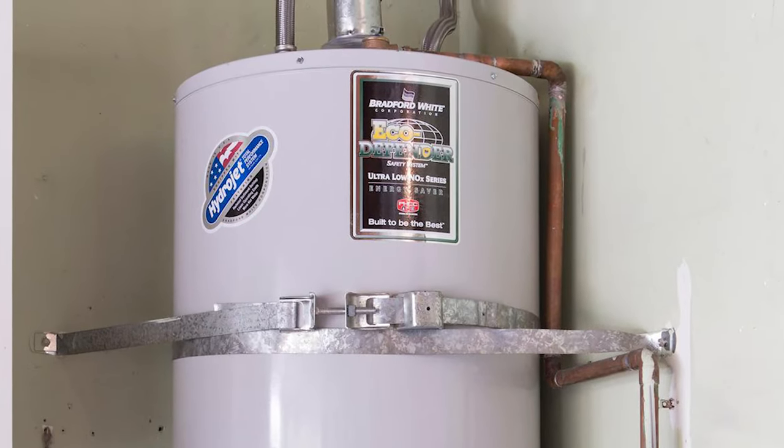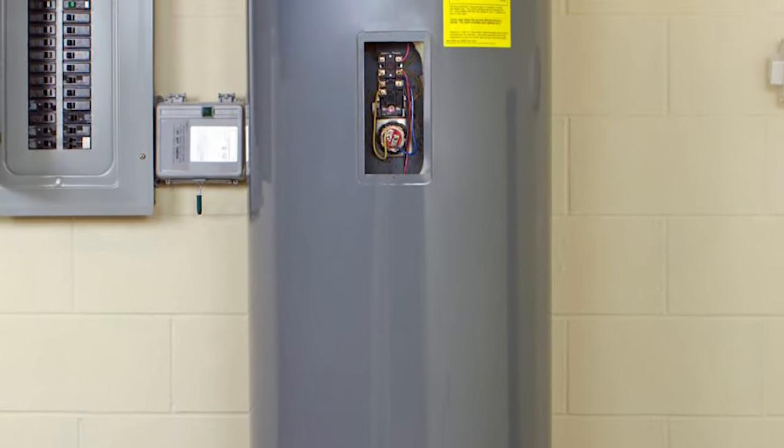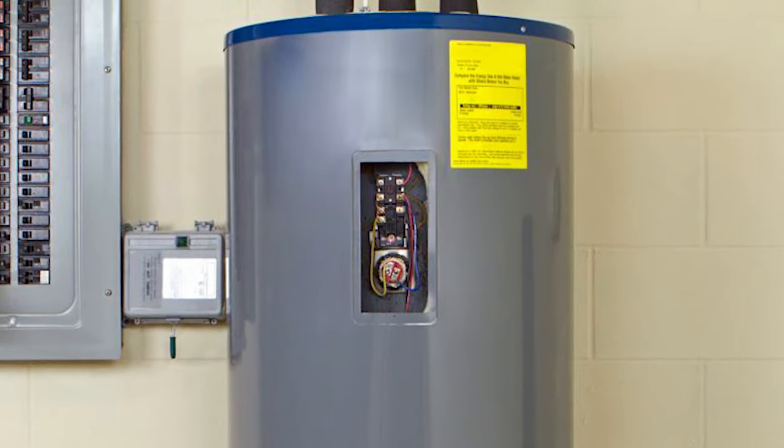your water heater is old. It's really crucial to understand how old your water heater is because it gives you enough time to stop a potential hazard from happening. The typical lifespan of an average water heater is about 8 to 12 years. If your water heater is over 10 years old, then it's probably time to get a replacement.